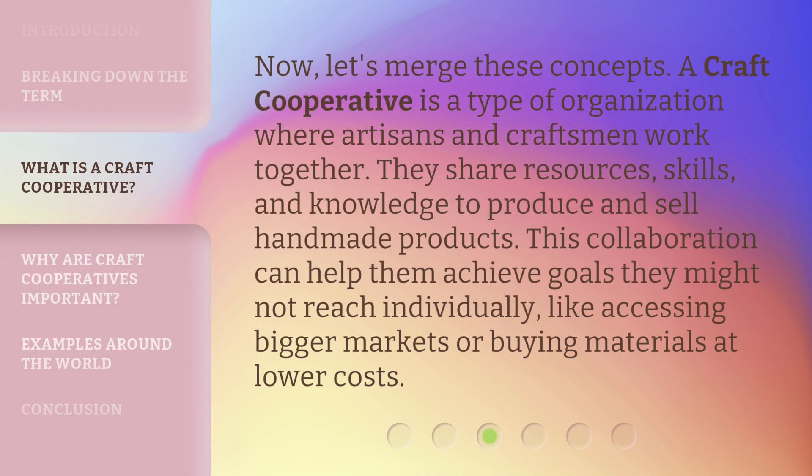Now, let's merge these concepts. A craft cooperative is a type of organization where artisans and craftsmen work together. They share resources, skills, and knowledge to produce and sell handmade products. This collaboration can help them achieve goals they might not reach individually, like accessing bigger markets or buying materials at lower costs.